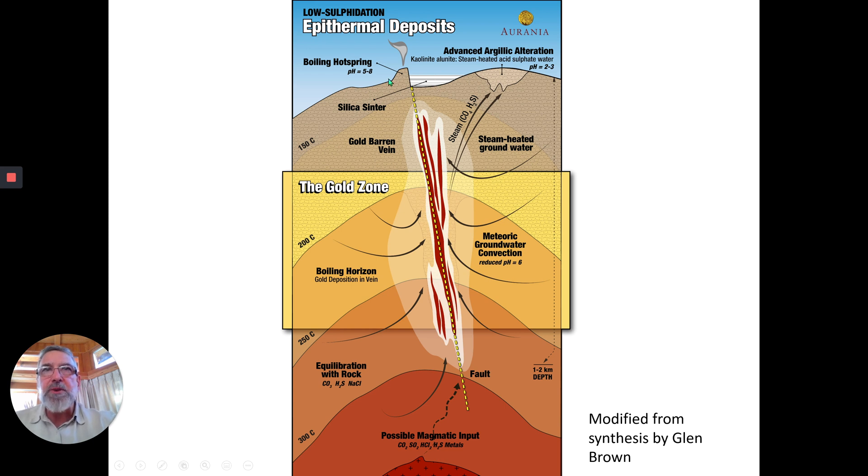Up at the surface, you will have hot springs. These form underneath the hot springs, and you will have a silica terrace and veining up here, but the vein will have virtually nothing in it — like that sample I just showed you from the Eureka vein. But down here, this is the boiling zone, around 200 to 250 degrees centigrade, and this is where the fluids boiled. When they boil, the fluids become destabilized and can no longer carry gold and silver in solution, and it drops out in the veins.